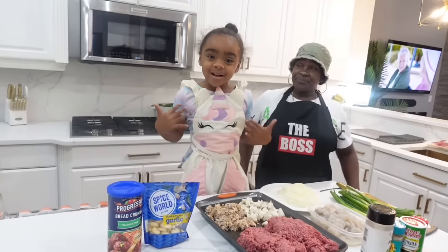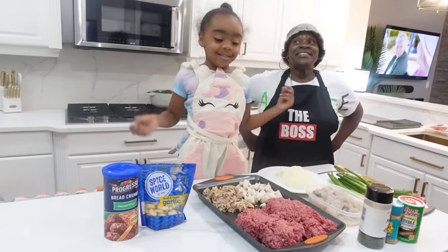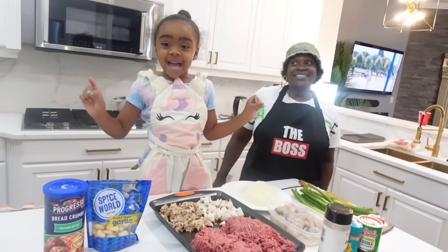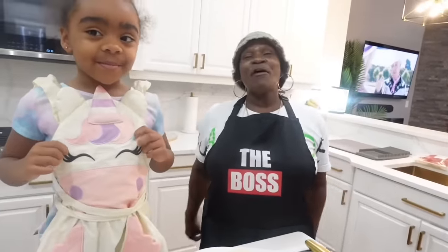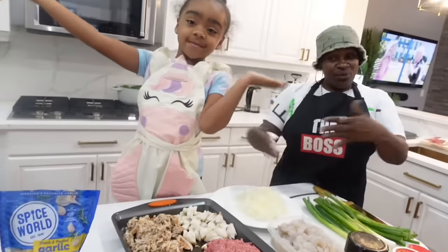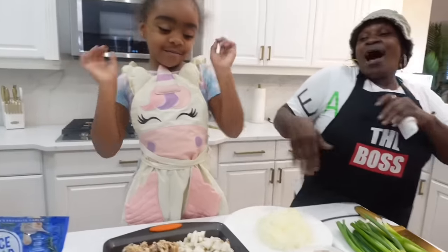Hi guys, welcome to me and Grandma Nita's channel. Today we're making some bell peppers. I have my grandbaby Rainy with me and she's going to assist y'all on what we got here in our ingredients. And I'm the taste taker.